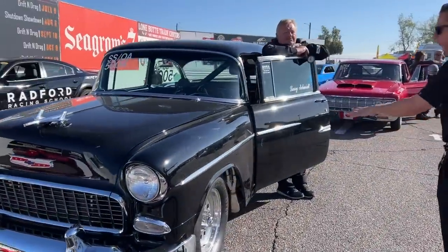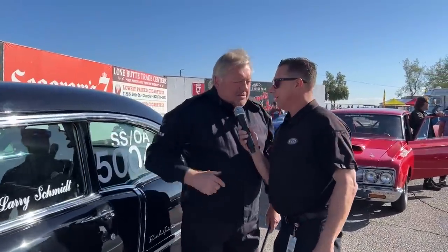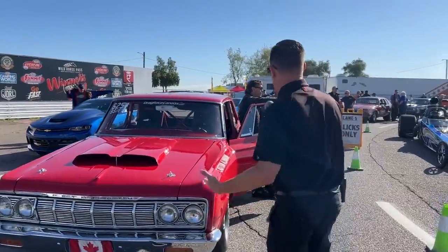They're getting ready to go out. This is Larry Schmidt, his beautiful Tri-5 Chevrolet. Larry, you ready to race here this weekend? Yes — well, he's got a bad voice, but he's got a beautiful car. We love it. Thank you.